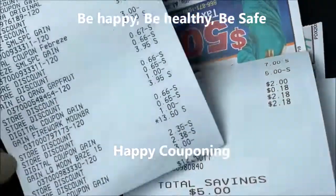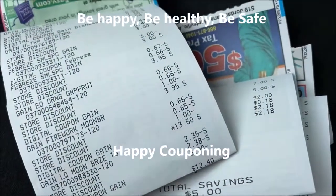So guys, I had a fun weekend this weekend. Until next time, happy couponing.